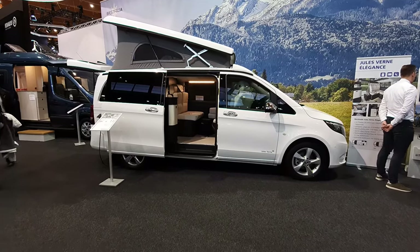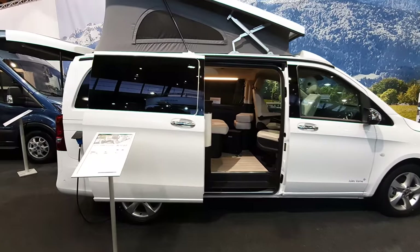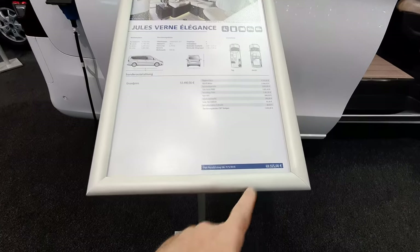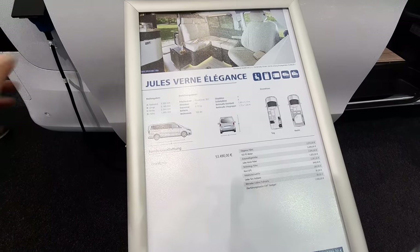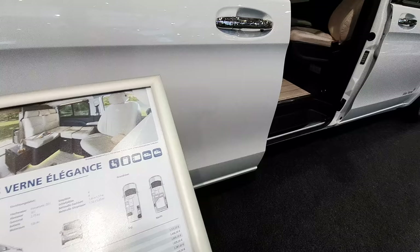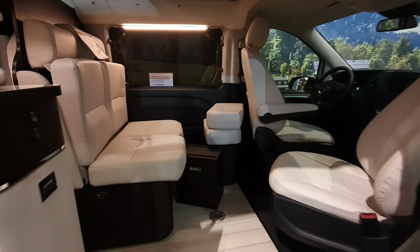This is the Westfalia Jules Verne, a van on the base of a Mercedes Jules Verne Elegance. This thing is going to cost nearly 70,000 euros. It is 514 centimeters long, 224 wide, and 195 high — except when the tent is up.